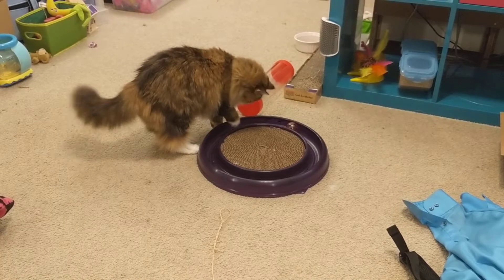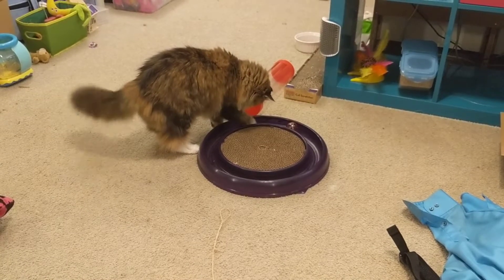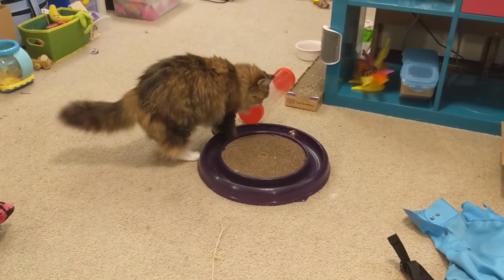I know there are a lot of adorable cat things, but this is the most adorable cat thing that I've seen.